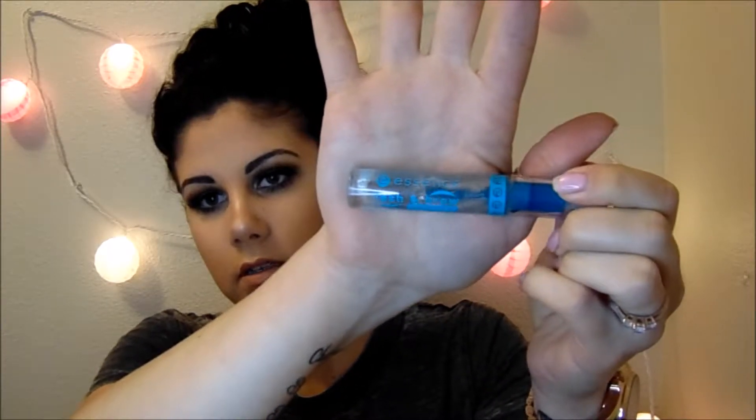When I picked up that eyebrow pencil, I also grabbed the Essence Lash and Brow Gel Mascara, and I think this was also like $2. It's supposed to be clear, but it's dirty because I use it and I have black eyebrows. This really does keep my brow hairs in place all day. Before I got this, I didn't understand why people put gel in their eyebrows, but ever since I used it I can't stop. I don't think I'll ever not use a brow gel.